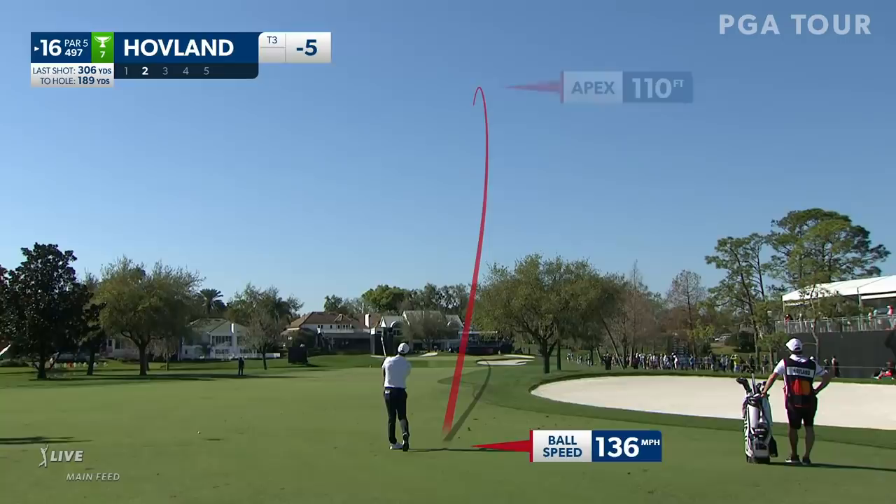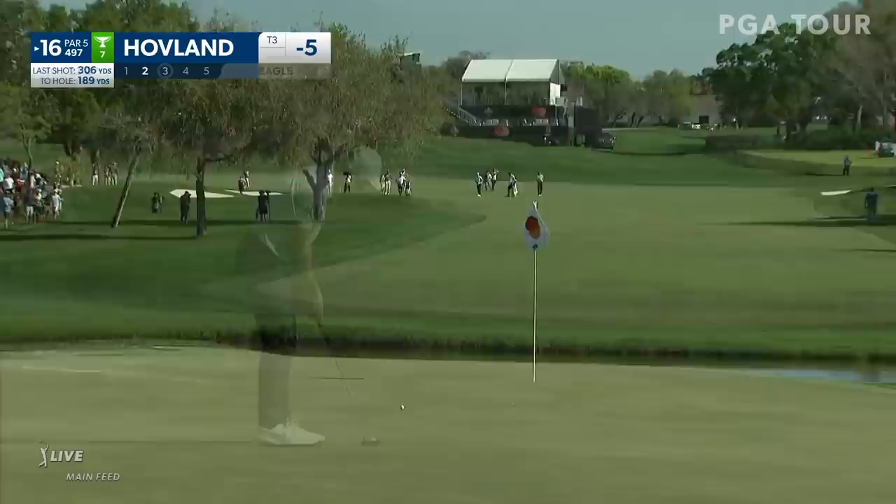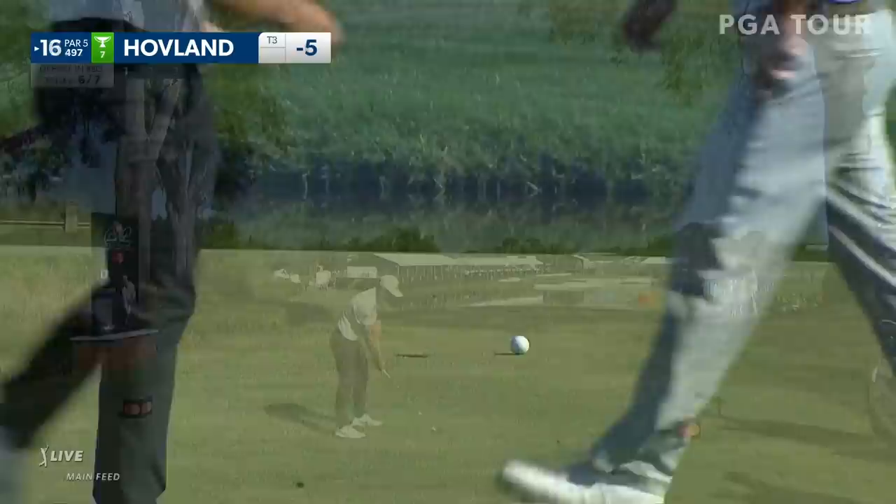Par 5, 16, playing 497 today. 189 yards — sending this one way up in the air. This looks good. Just running out of some pace at the end there, as we see Victor Hovland with green clear at 17.